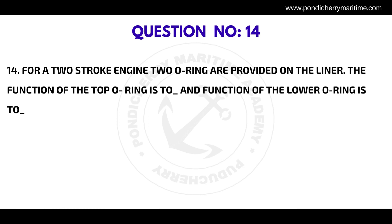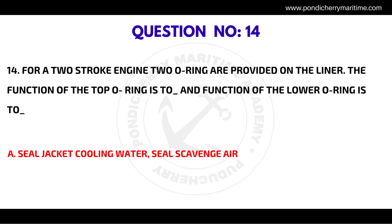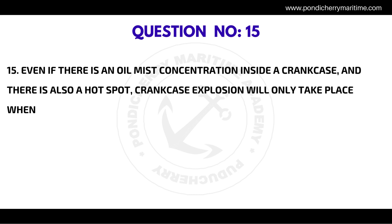Question number fourteen: for a two-stroke engine, two O-rings are provided on the liner. The function of the top O-ring is to seal jacket cooling water; the function of the lower O-ring is to seal scavenge air.